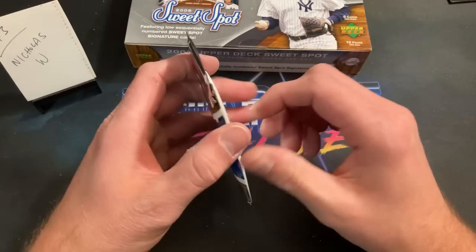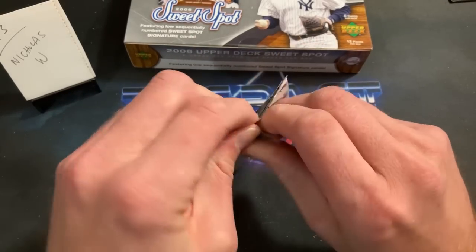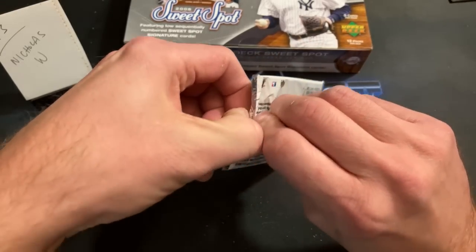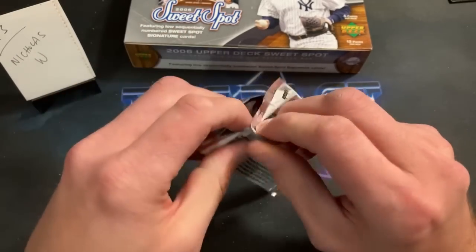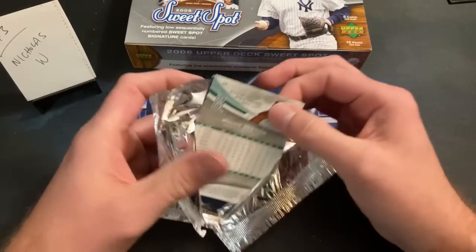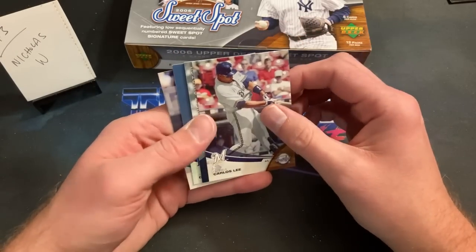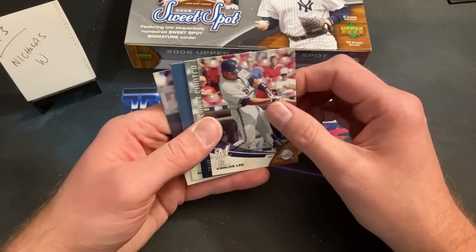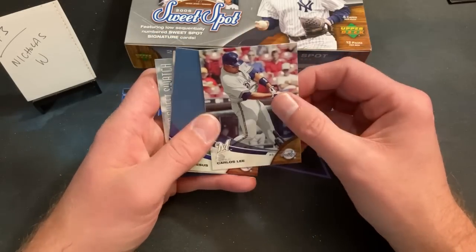The third pack for Nick West — I think there might be a relic in here. Richie Sexson shows up; Carl is cringing. We got a relic in here, numbered about 45. We'll put that aside to reveal at the end. Carlos Lee, David DeJesus.